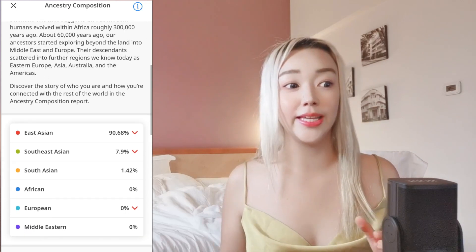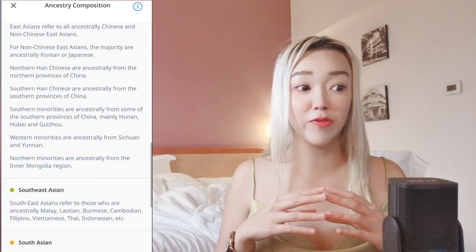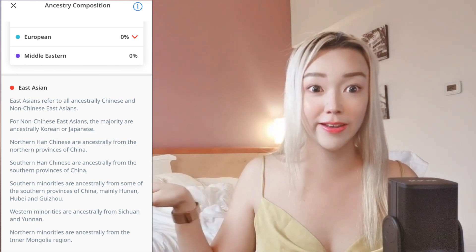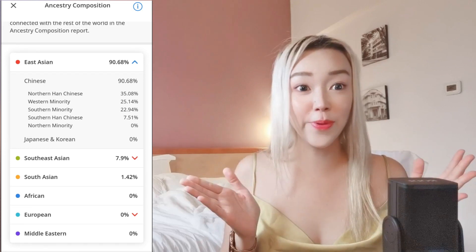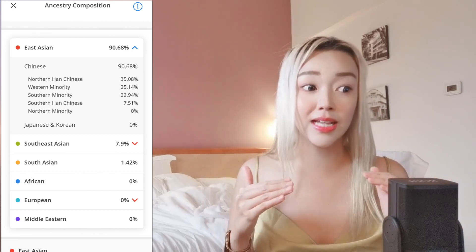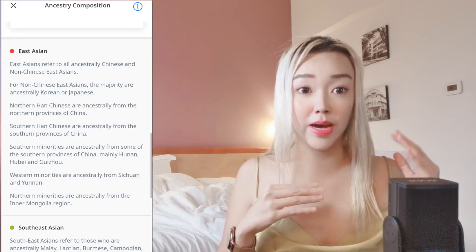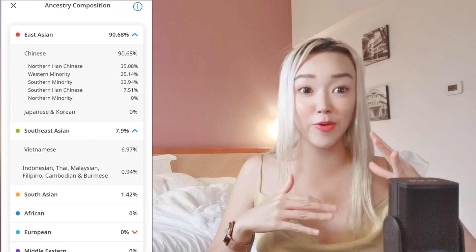As you can see, I'm about 90% Chinese East Asian, specifically from the North Han Chinese side. Most people in Singapore come from the south like Fujian, but I come from the north — so my skin is fairer, I'm taller, and I'm probably a Dongbei girl. My sister's test showed a mix of north and western minorities. The southern component, about 20%, likely came from my dad's side.